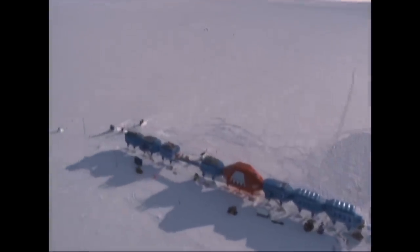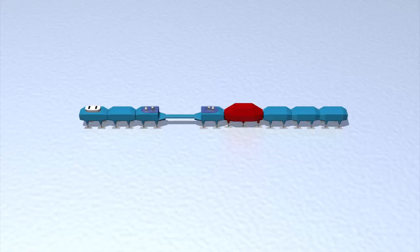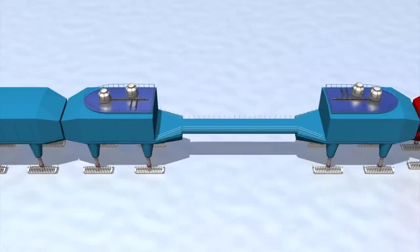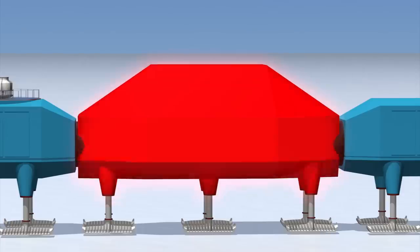The new Halley research station goes into operation in Antarctica this month. The research station is comprised of eight modules in total. The blue modules are where researchers live and work, while a central two-story red module is a place